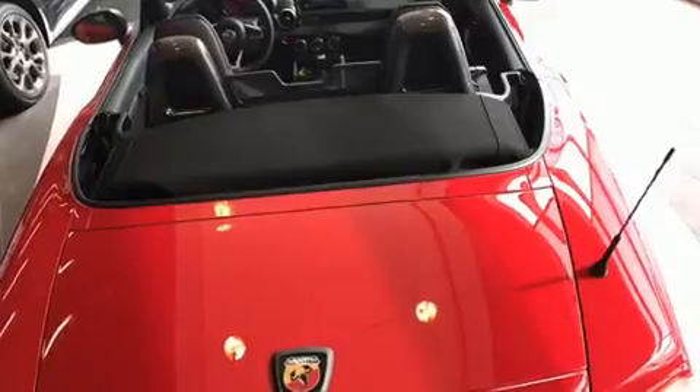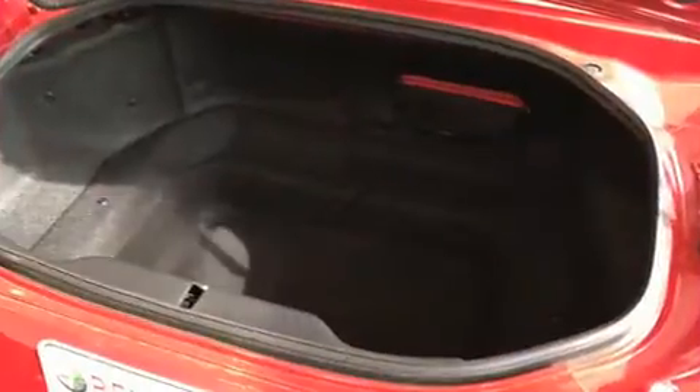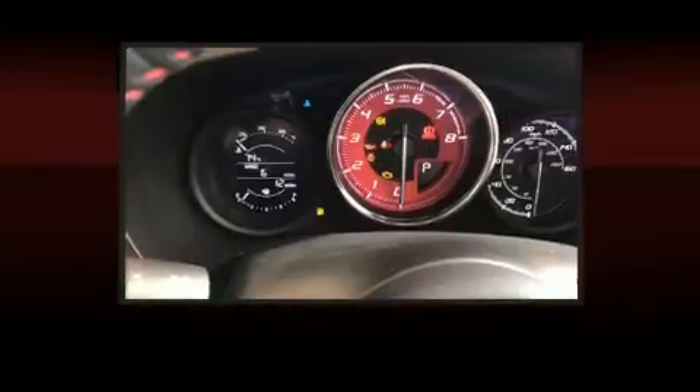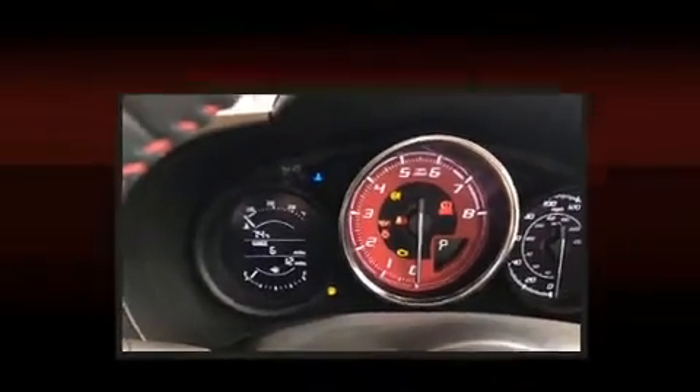It's equipped with tons of terrific amenities but it won't break your budget, like heated seats, an automatic dimming rearview mirror, automatic dimming door mirrors, fully automatic headlights, heated door mirrors, blind spot sensor, and air conditioning.